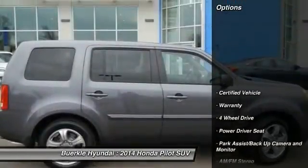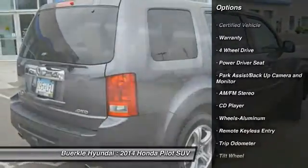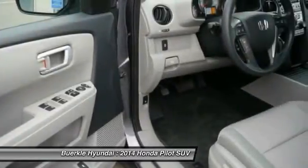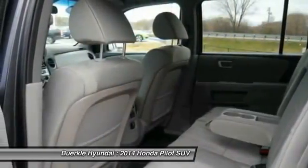Here are some of this vehicle's great options: third row seat, four wheel drive, traction control, anti-lock brakes, air conditioning, HomeLink garage door opener, power steering, cruise control, aluminum wheels, rear defrost.